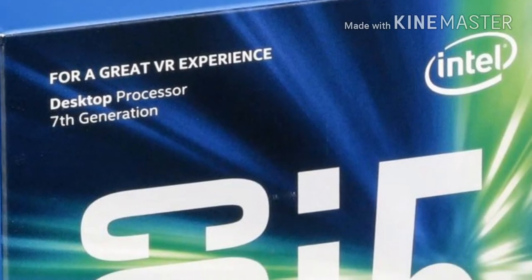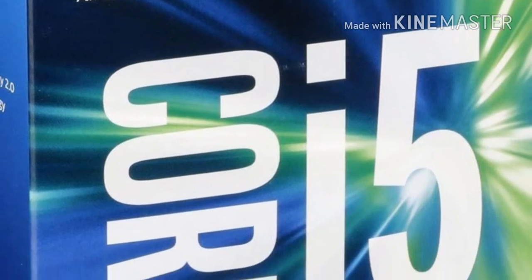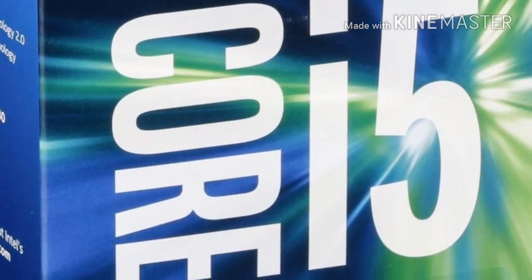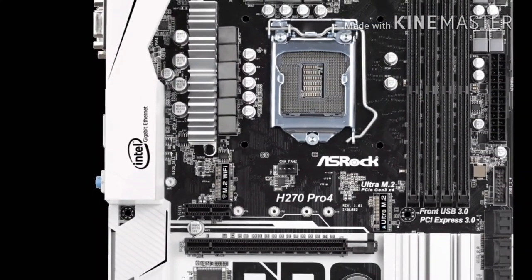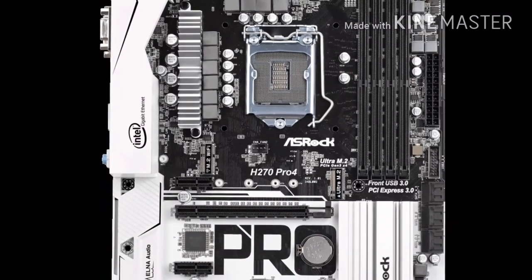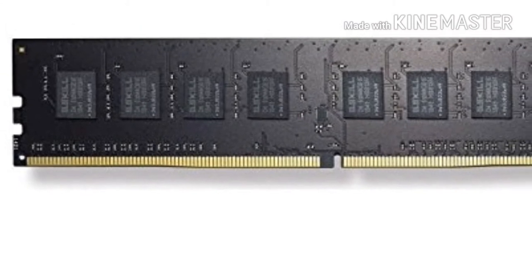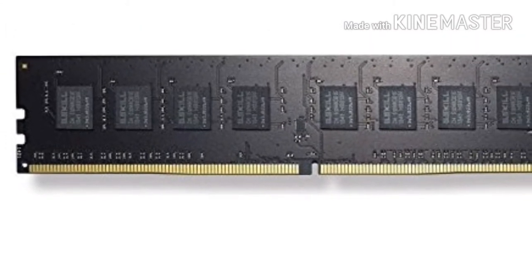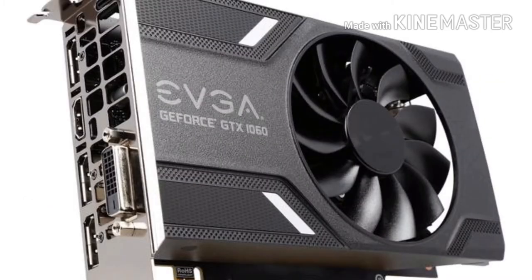I got to PC Part Picker and first added the same processor, the Intel Core i5-7400, which comes with the stock cooler used in the HP pre-built, for just $170. I then added a featured high-quality H270 motherboard for $80, consisting of all the features the i5-7400 can use. For $60, an 8GB stick of G.Skill RAM running at 2400MHz would work just fine. I added a graphics card with the same GPU, the GTX 1060 3GB, for $200 by EVGA.